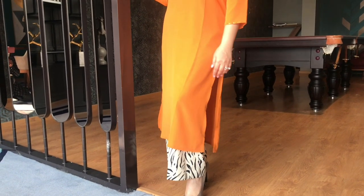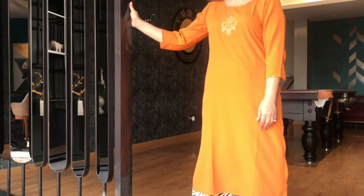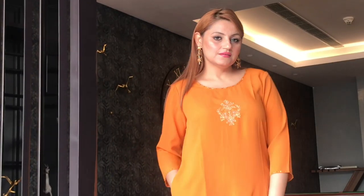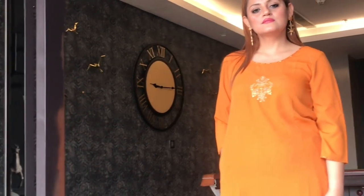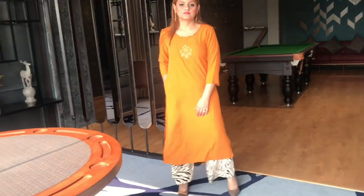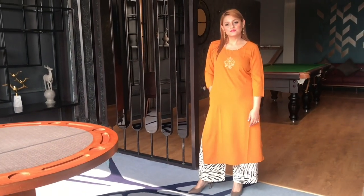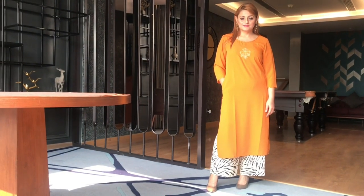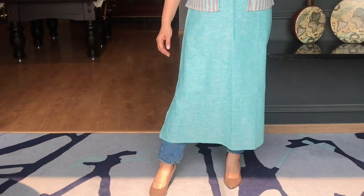My first look is this really stunning, simple, smart, and very comfortable orange kurta — I got it from Reliance Trends. Instead of styling it with a conventional churidar or trouser, I decided to style it with zebra print palazzo pants which I got from Marks & Spencer. I believe this orange and zebra print combination is looking stunning, so chic and so comfortable.